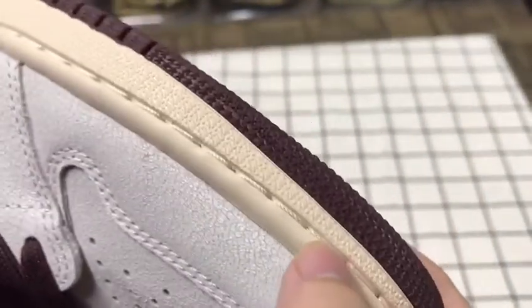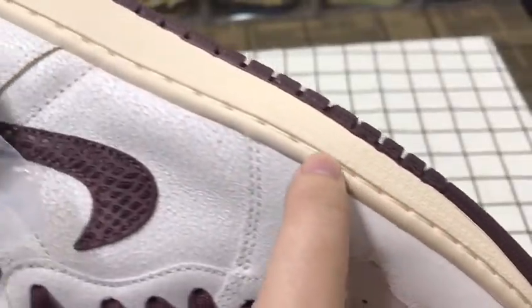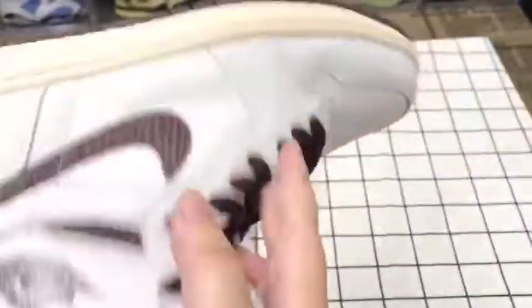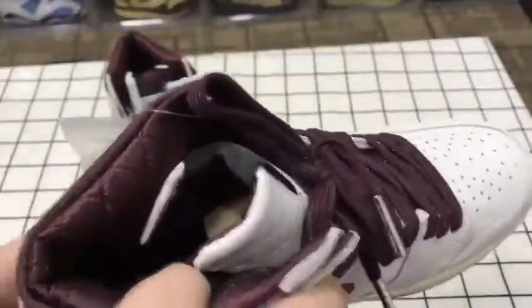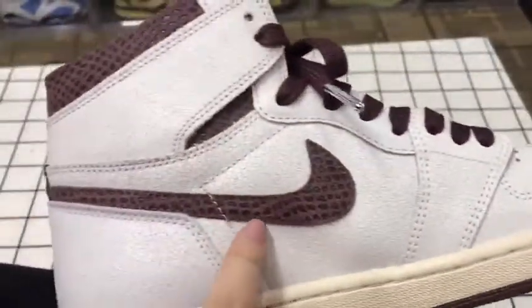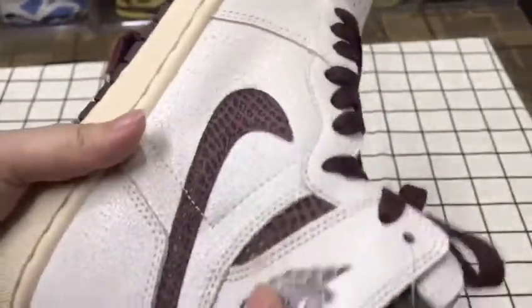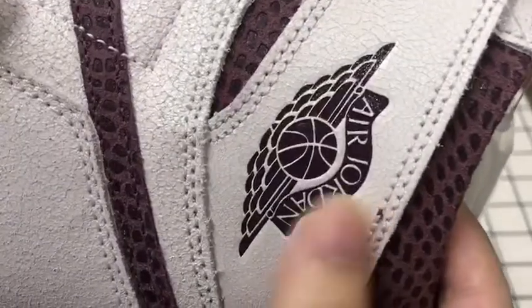You can see our quality — we use the same material and technology. You can check the outlook, it is the same as the retail version.